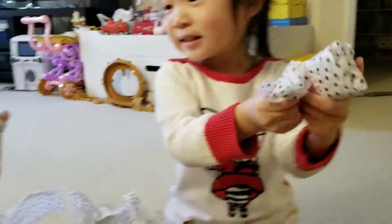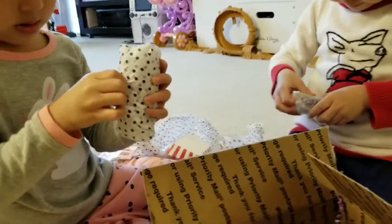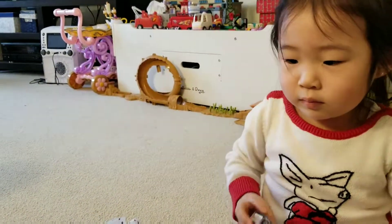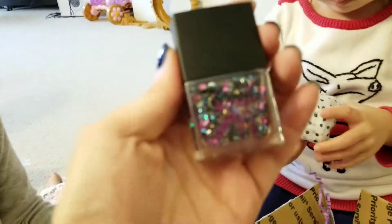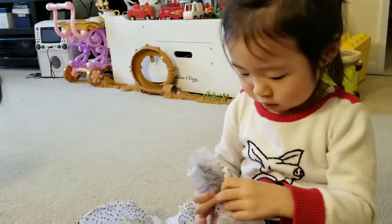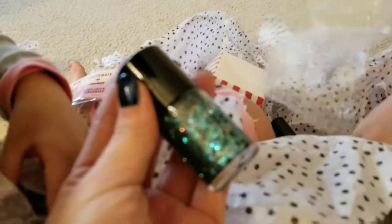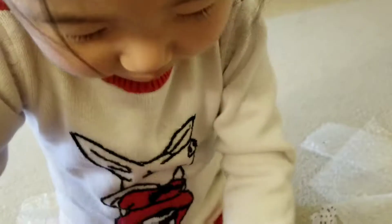Powerized pink. Look at that. It's a powerized purple. Maybe Mommy can help you open it. Wow. That is so pretty. There we go. Wow, that's beautiful. Look at all these glitters.